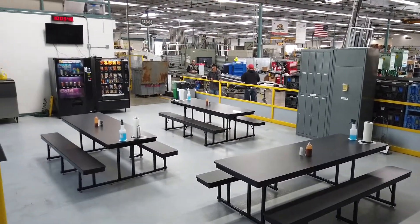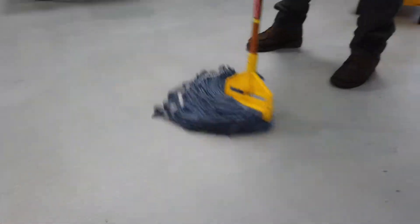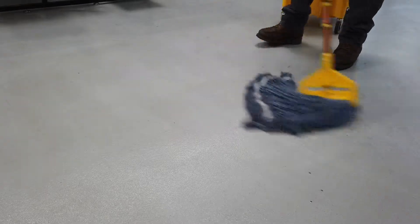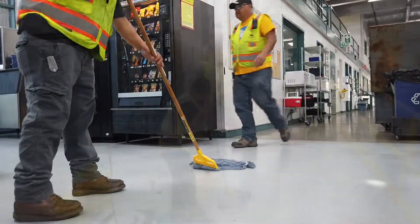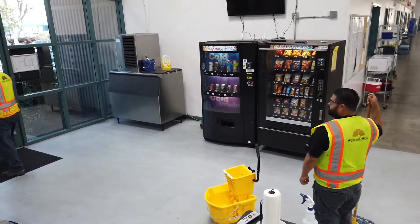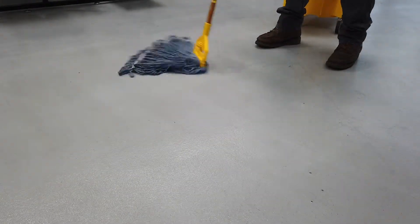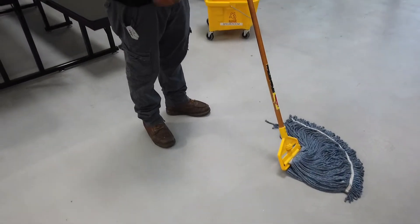Every day our shop has a team who perform a full cleaning of our break rooms. Anyone tasked with this responsibility has at some point encountered this situation: while the employee mops, another individual may decide to walk over the clean floor, leaving nasty footprints behind. Now that same spot needs to be mopped all over again.